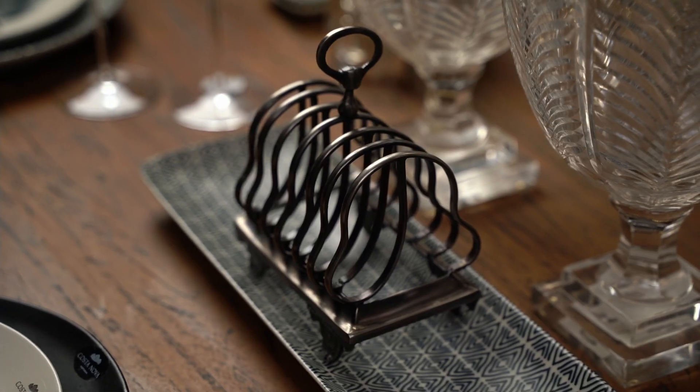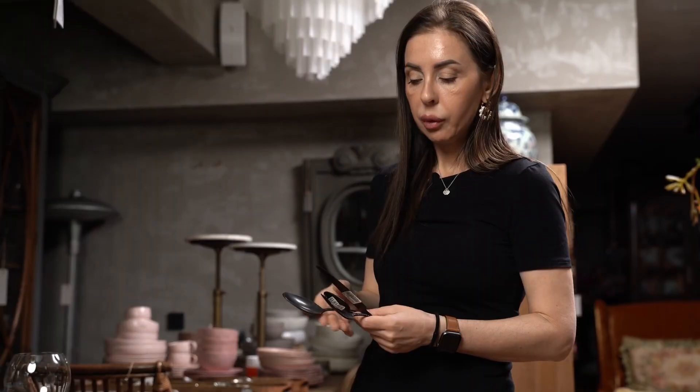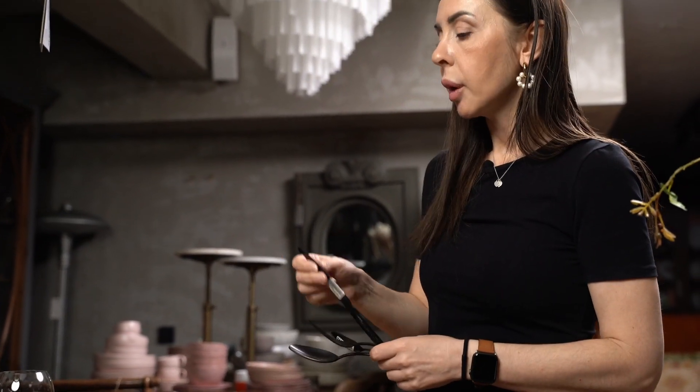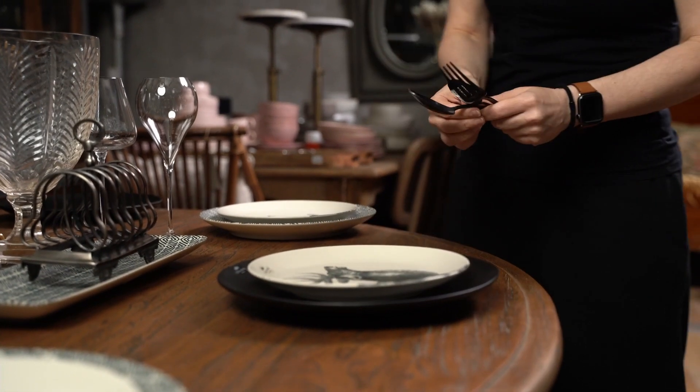С двух сторон от самой высокой вазы уравновесили композицию красивыми чашами для фруктов на очень интересные ножки, которые также можно использовать как подсвечники под чайную свечку. Чтобы придать сервировке шика и аристократизма, мы добавили посеребренные предметы.